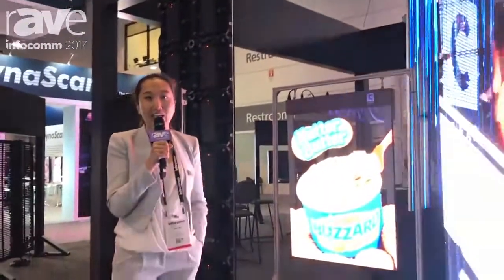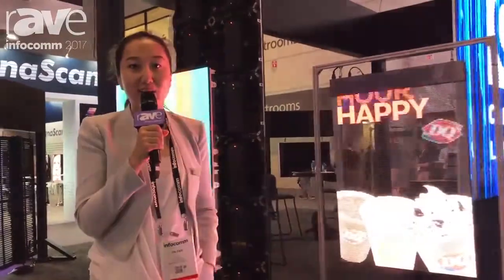Hello everyone. Welcome to Infocom 2017. I'm here in Orlando, Florida. My name is Jin Pham, the CEO of ClearLED.